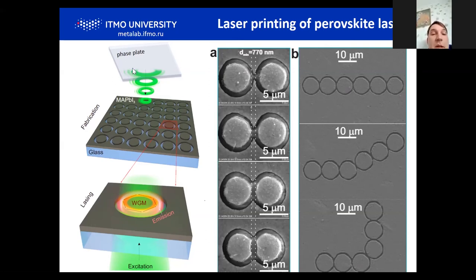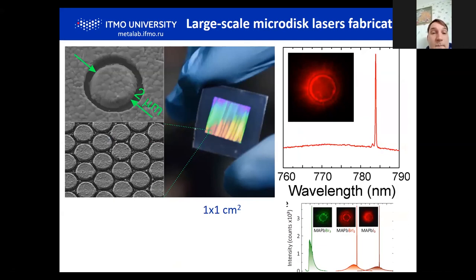Confocal photoluminescence images show that after laser scanning, luminescence becomes even better due to passivation of surface and annealing effects. Applying this technique for creation of microlasers: we used a phase plate to form a donut-shaped laser beam with topological charge around five to create thin donut-shaped beam, cutting micro disks that support visible whispering gallery modes — just direct cutting from thin film on glass substrate. This technology is quite cheap and fast. We managed to fabricate one square centimeter in just about 15 minutes, creating around a billion microlasers.